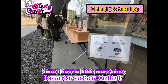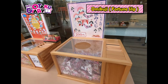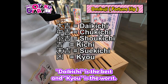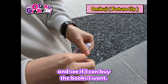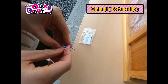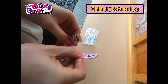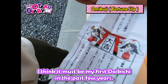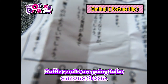Since I have a little more time, I came for another omikuji. This will probably tell if I can get the books today. There are mainly six results — daikichi is the best and kyo is the worst. I will check how lucky I am today so I can expect my raffle result and see if I can buy the books I want. I got daikichi! I think it must be my first daikichi in the past few years. Today must really be a good day. Raffle results are going to be announced soon, so let's go and see.